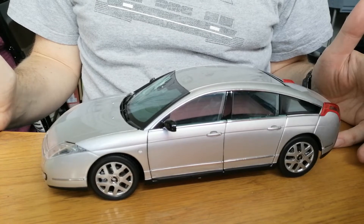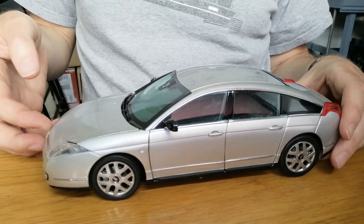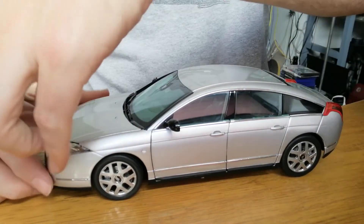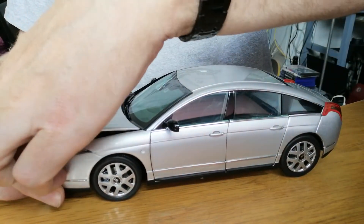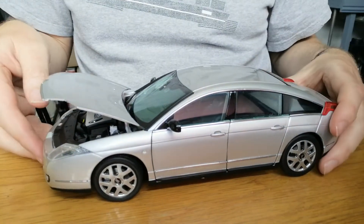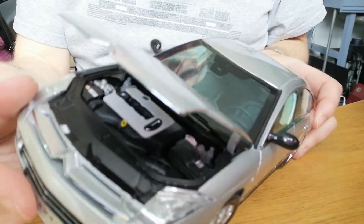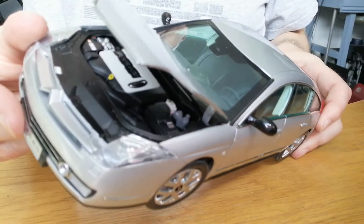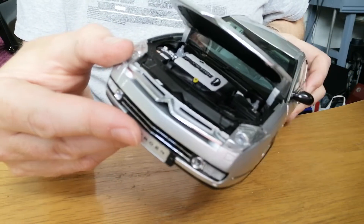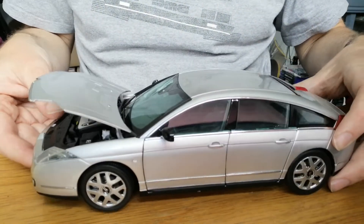This model is die-cast metal and has openings. Let's open the bonnet first - it's a bit creaky but it opens, not terribly far, and shows the 2.7 litre HDI diesel engine in moderately okay detail. Like I say, it's a fairly cheap model.